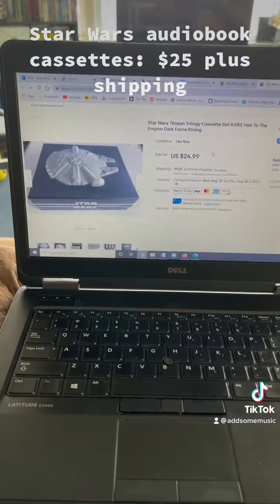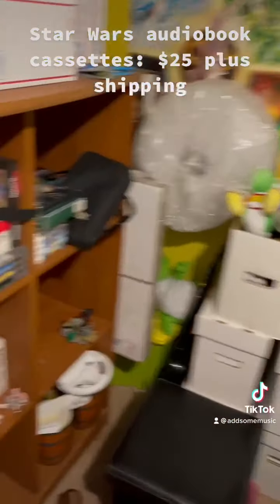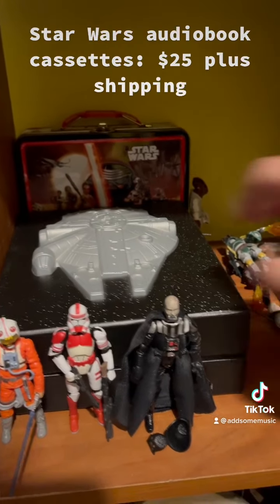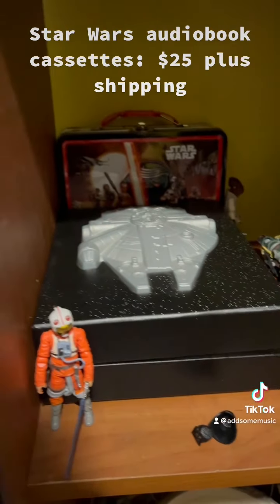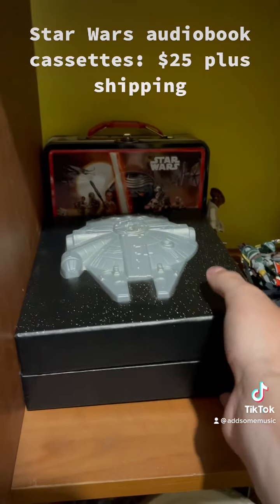Star Wars cassette tapes. These are going to be $25 plus shipping, and they actually ship somewhat cheaply because it's media mail. Let's move some of these figures out of the way — this guy's selling today as well, for quite a big sum of money. Grab the tapes.